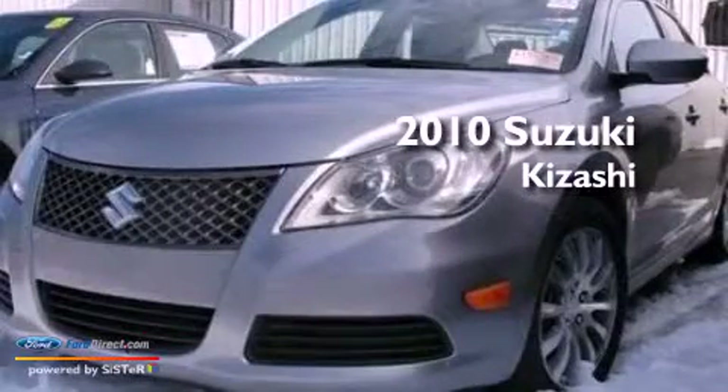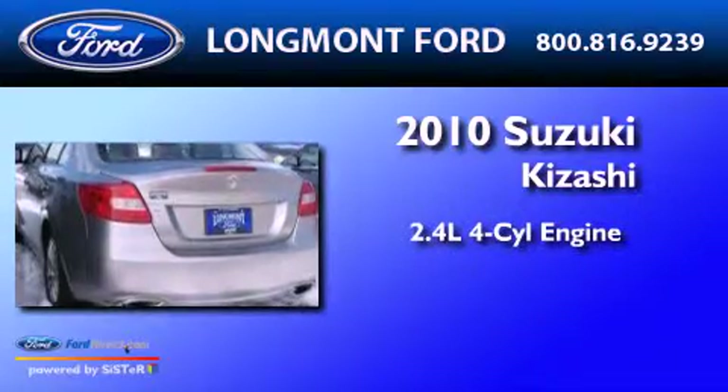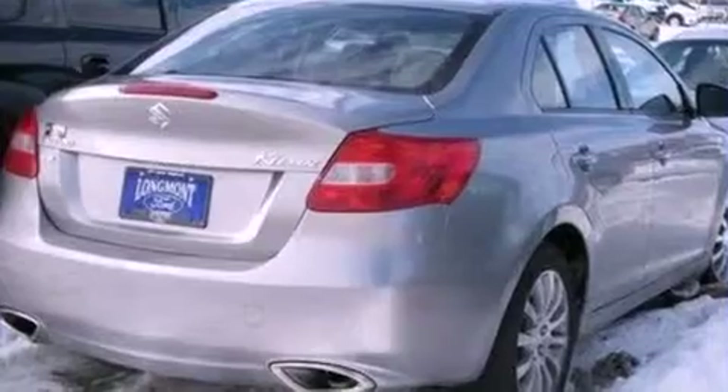This is a 2010 Suzuki Kizashi. It features a 2.4-liter four-cylinder engine, an automatic transmission, and all-wheel drive.